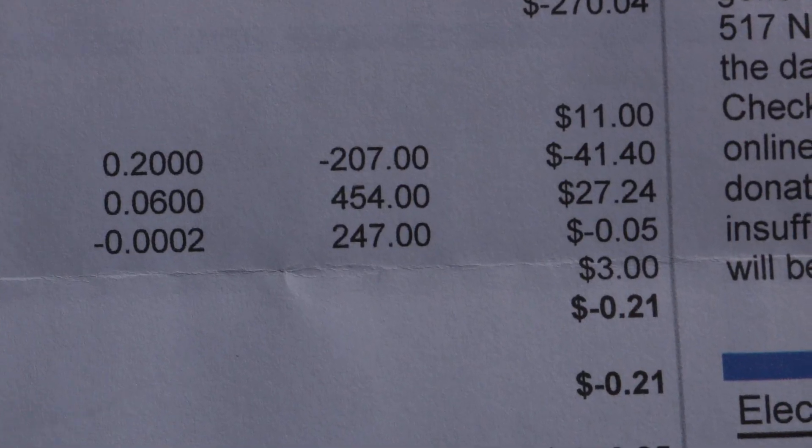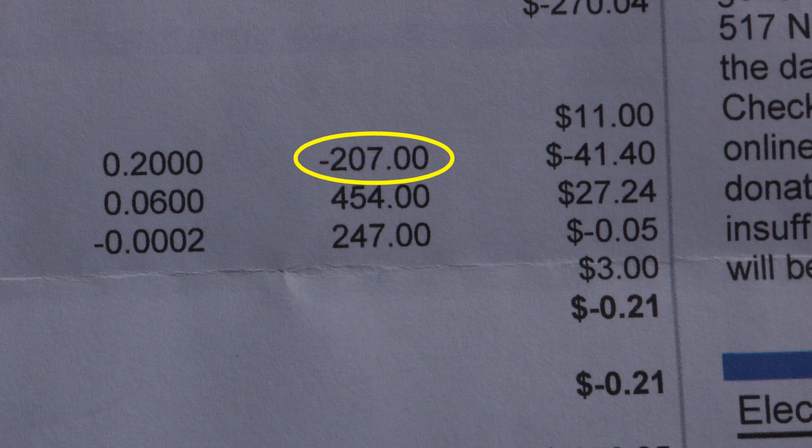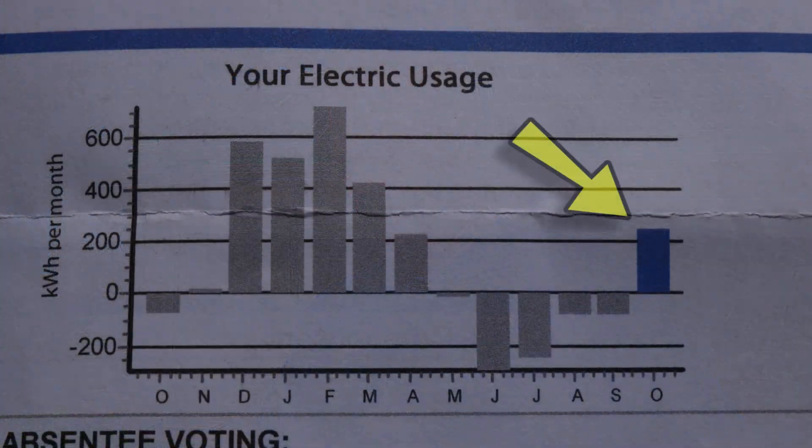It looks like our usage for the off-peak was pretty much about the same — using about the same amount of energy for recharging electric cars or anything else we use electricity at night for. The big difference is we overproduced less than half as much power during the day as we did last month, and that's really where all that financial gain came through. Still, the overproduction during the day did cover all the various charges, so we used a net amount of 247 kilowatt hours from the power company.